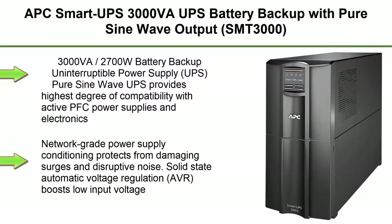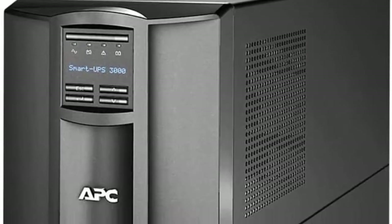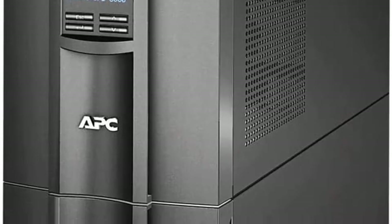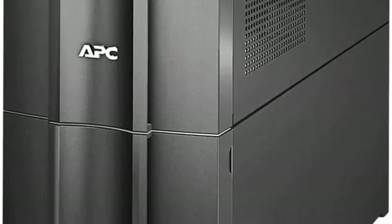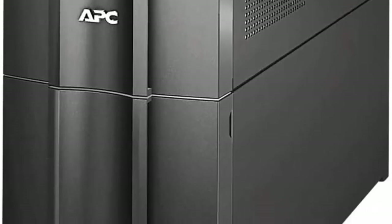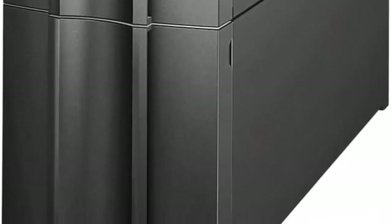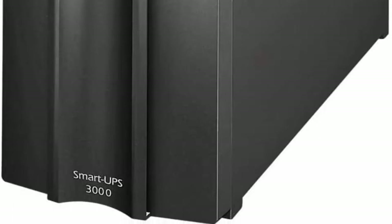Top 3: APC Smart UPS 3000VA UPS Battery Backup with Pure SineWave Output, SMT-3000, 3000VA/2700W Battery Backup Uninterruptible Power Supply. Pure SineWave UPS provides highest degree of compatibility with active PFC power supplies and electronics. 8 battery backup and surge protector outlets. Smart UPS battery backup with LCD display. Network power supply conditioning protects from damaging surges and disruptive noise. Solid State Automatic Voltage Regulation, AVR, boosts low input voltage and trims high voltage without battery operation.